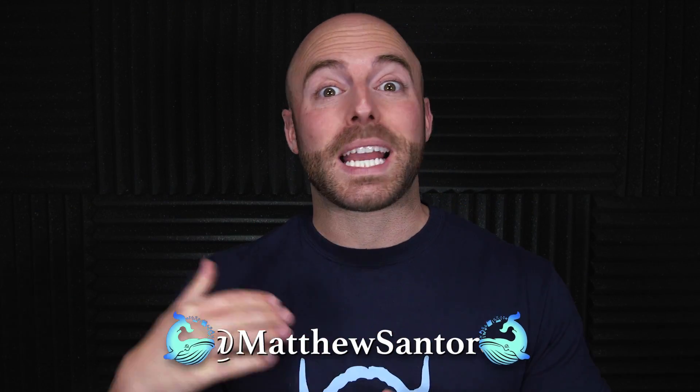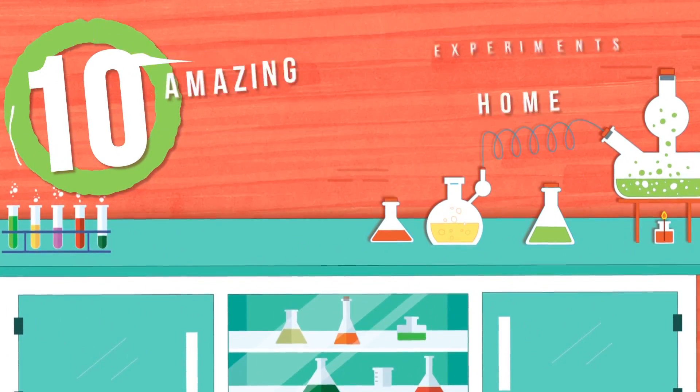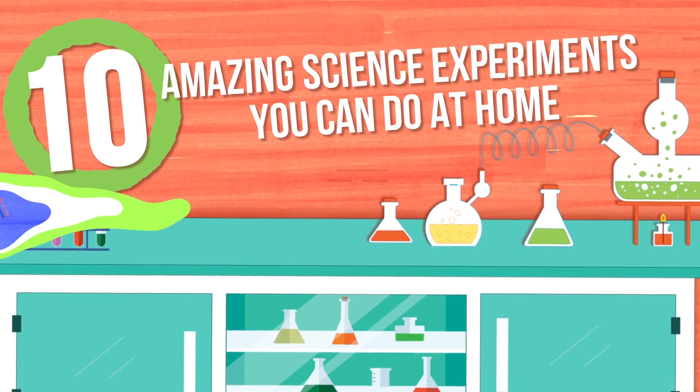Growing up, I always loved shows like Bill Nye the Science Guy and Beekman's World because they made science fun, accessible, and easy to do at home. And if you're anything like me, you love science experiments, so why don't we talk about something you can do at home right now? These are 10 amazing science experiments you can do at home.